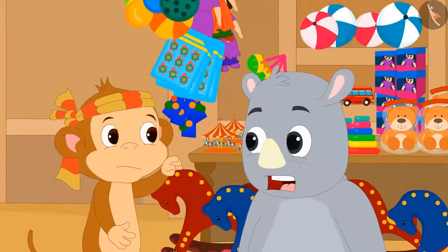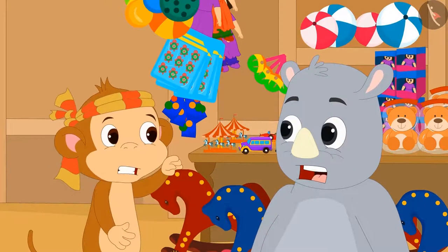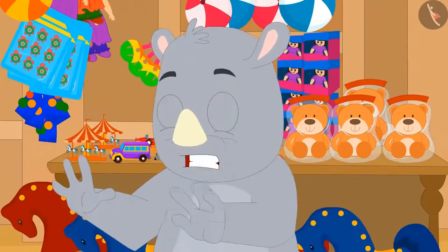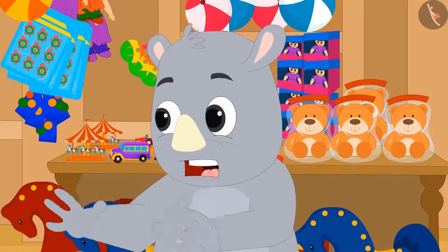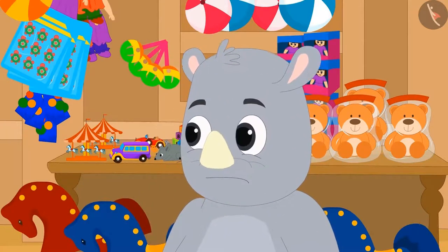Babban is telling Gagu how Raju and Bablu fooled him and did not give money for the ice cream. Gagu told Babban, 'Don't worry, I will teach them a lesson.'